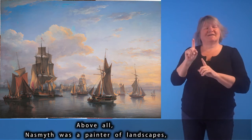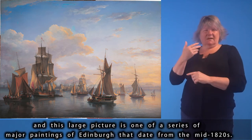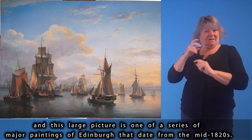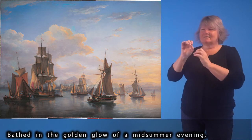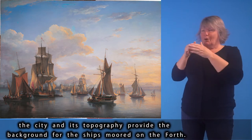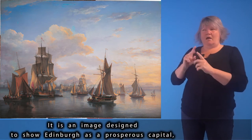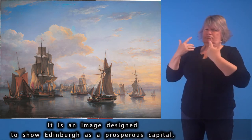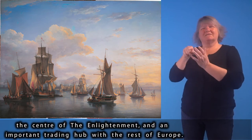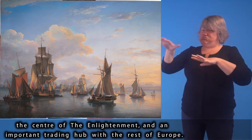Above all, Naismith was a painter of landscapes, and this large picture is one of a series of major paintings of Edinburgh dating from the mid-1820s, bathed in the golden glow of a mid-summer evening. The city and its topography provide the background for the ships moored on the Forth — an image designed to show Edinburgh as a prosperous capital, the centre of the Enlightenment and an important trading hub with the rest of Europe.